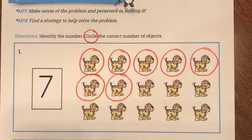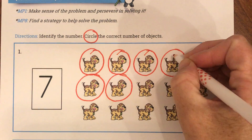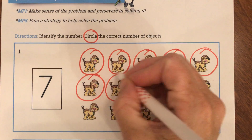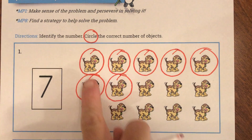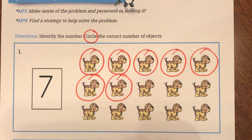I can even go back and count them just to make sure I only circled 7: 1, 2, 3, 4, 5, 6, 7. Yep, I circled 7 just like they asked me to. These puppies I'm going to leave alone — I'm not going to do anything with them.